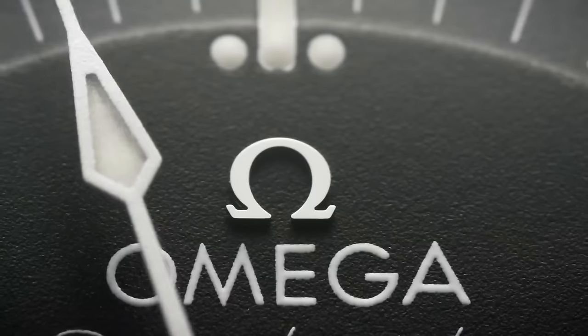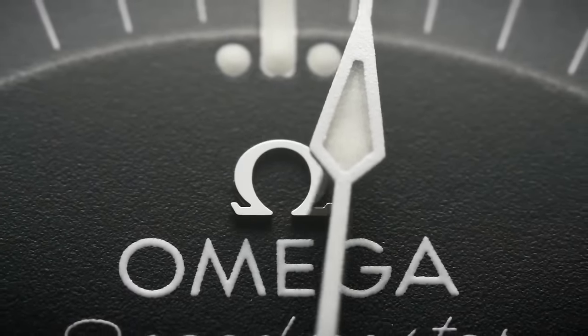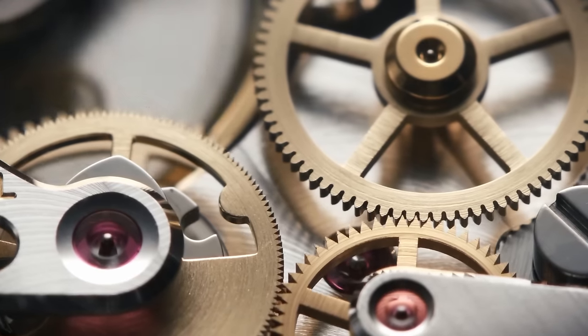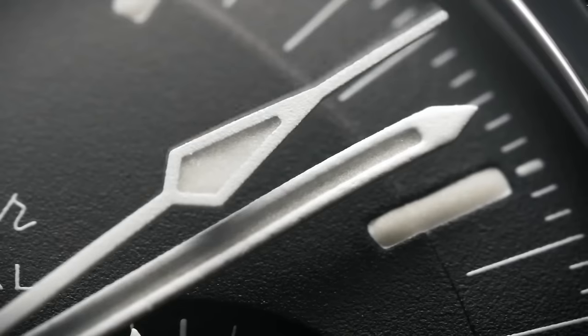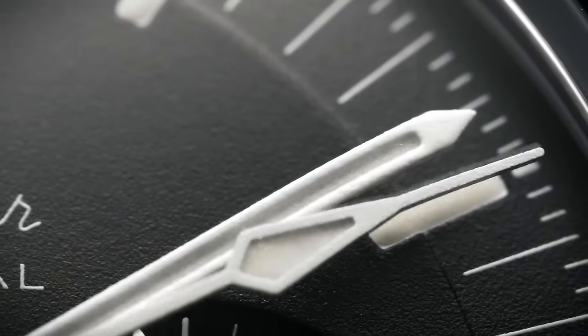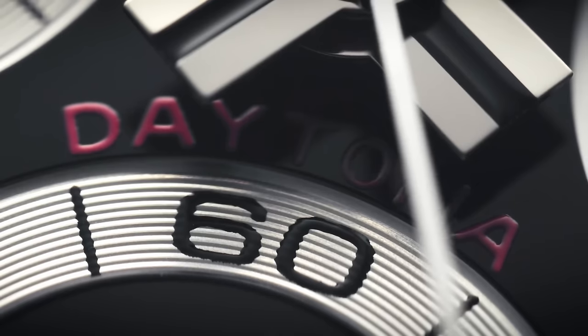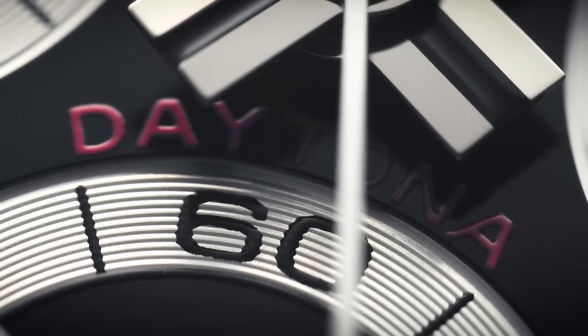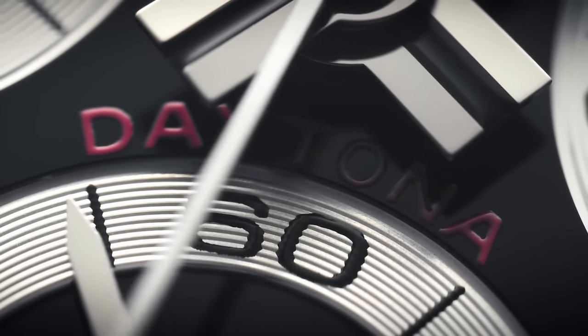Recently I've made some pretty bold statements about the Omega Speedmaster — I called it the best watch ever made in the world, the best thing since the Beatles, and so on. I stand by that, but really all it needs to be is better than the Rolex Daytona, a watch that is probably the most famous in the world today. Hang on to your hats, because this is gonna get ugly.